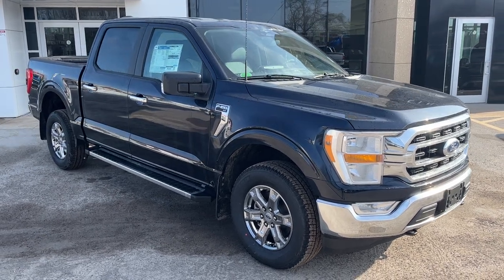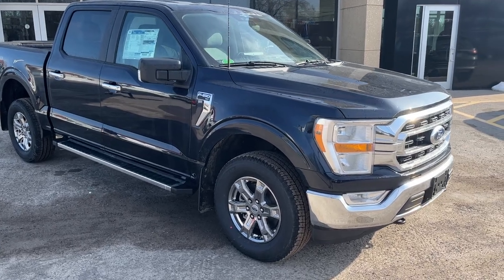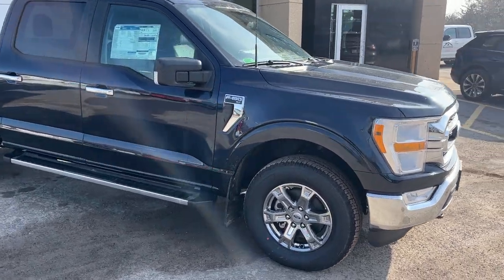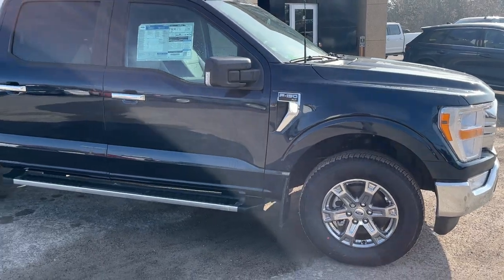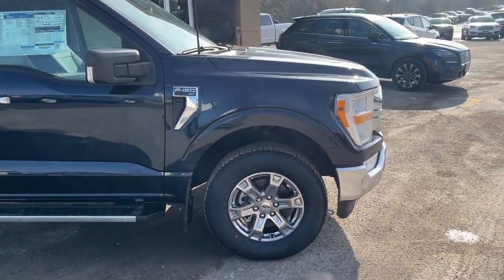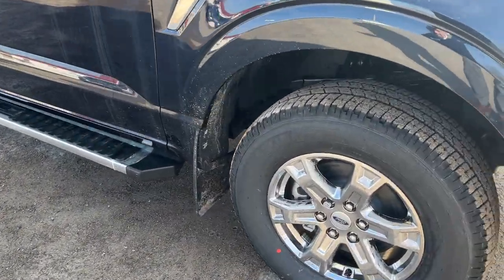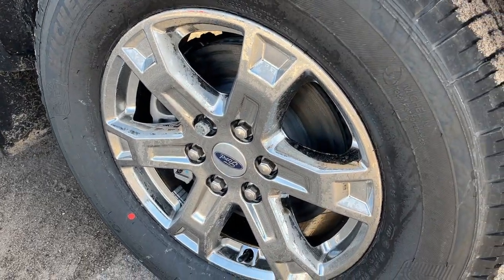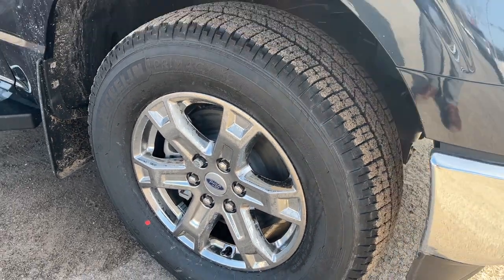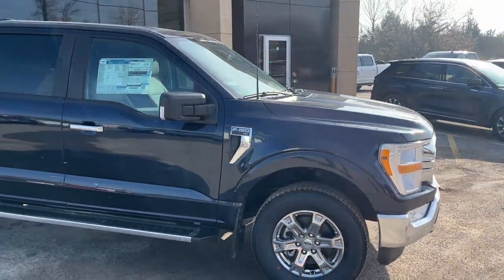2023 Ford F-150 XLT. This one's a 300A package in anti-matter blue metallic — a beautiful looking truck. It also features the XTR package, so you get the chrome bumpers, chrome handles, and six-inch bright polished chrome running boards. You also have those 18-inch chrome-like PVD wheels with all-terrain Michelin tires.